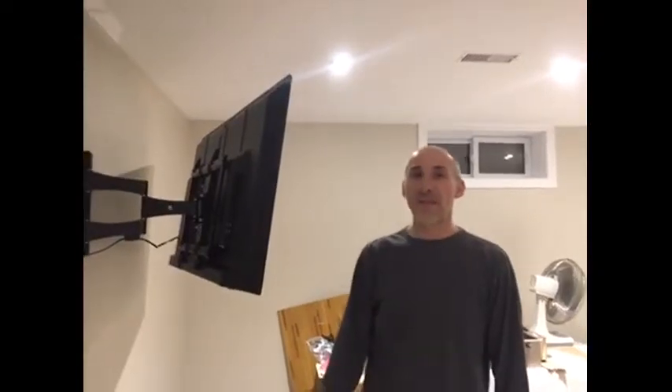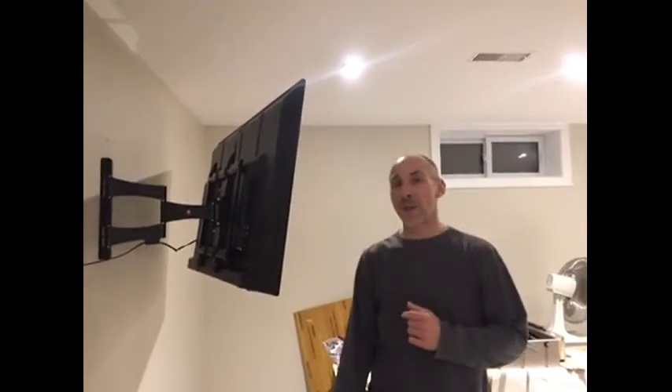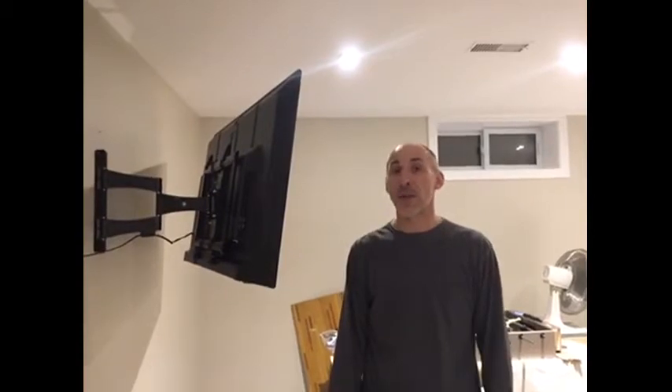I've installed a few TV wall mount units in the past. I would definitely recommend Sky Shelf. I was very impressed overall with the easy instructions, all the accessories that they give you, and the quality of the TV wall mount. I would definitely recommend this product to anyone.